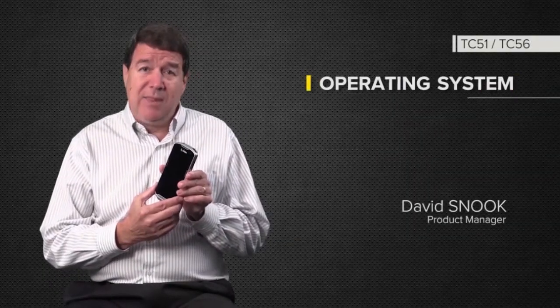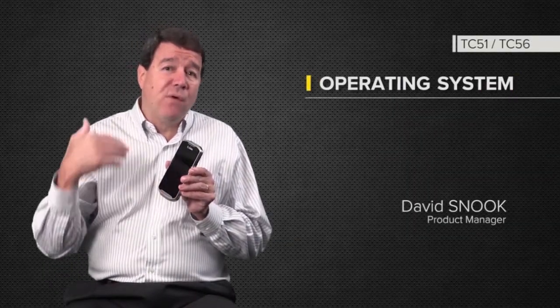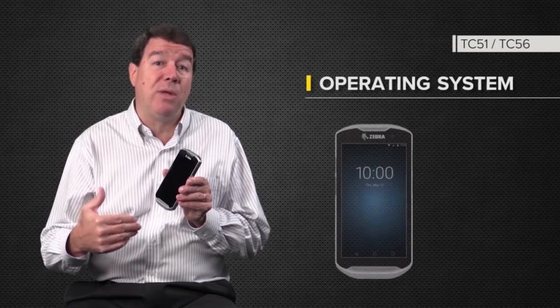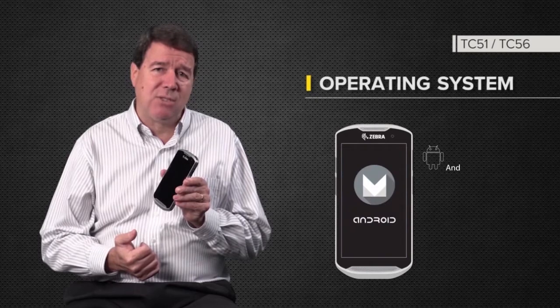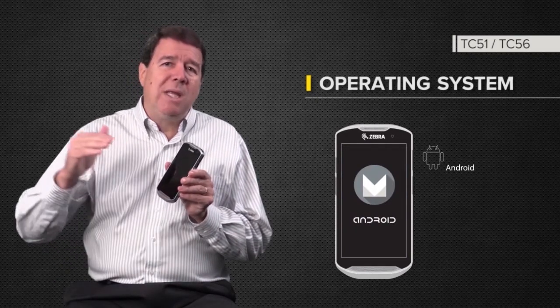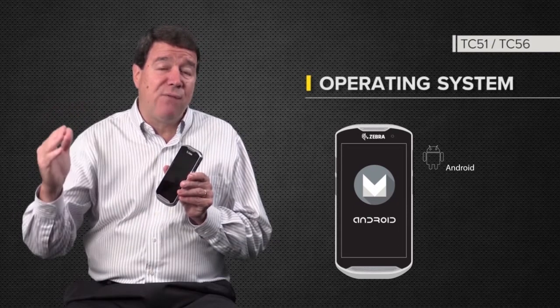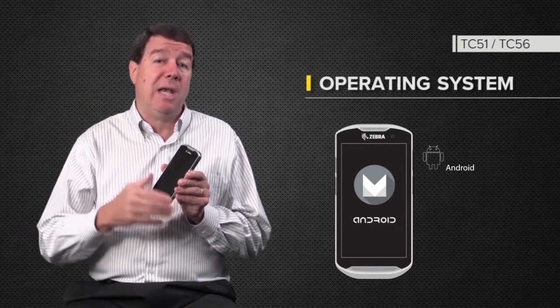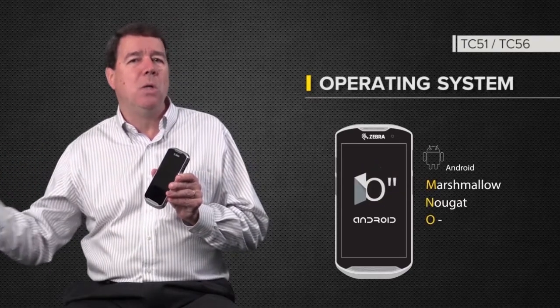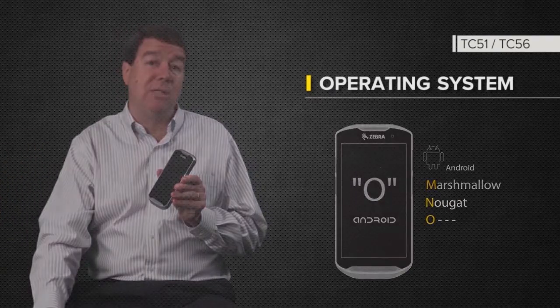We're starting with Marshmallow on this product at launch. That means we're one of the first devices in the enterprise mobile computing industry to come out with Android 6.x as our launch OS. And we give our customers the confidence that we can deliver not just Marshmallow, but also N and O — two additional OS upgrades.